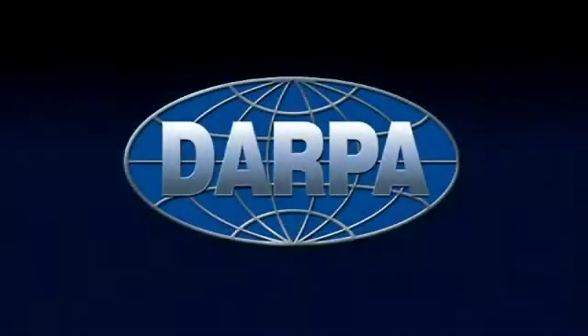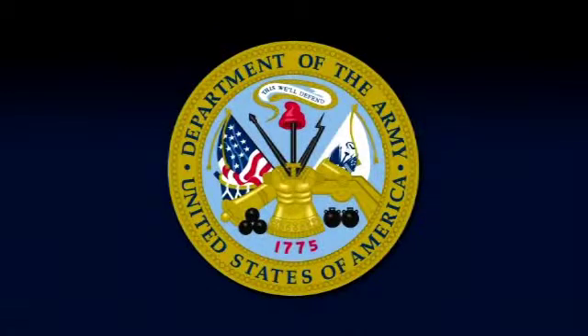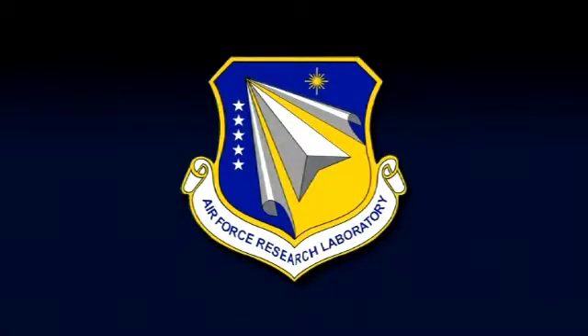Northrop Grumman is developing HART under a program managed by the Defense Advanced Research Projects Agency, DARPA, U.S. Army, and administered by the Air Force Research Laboratory.